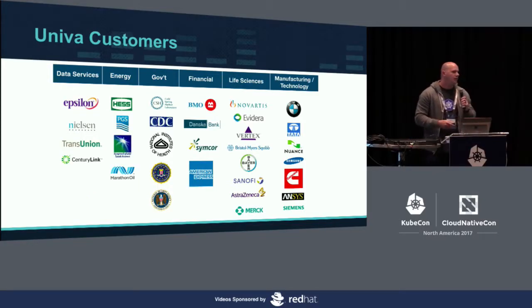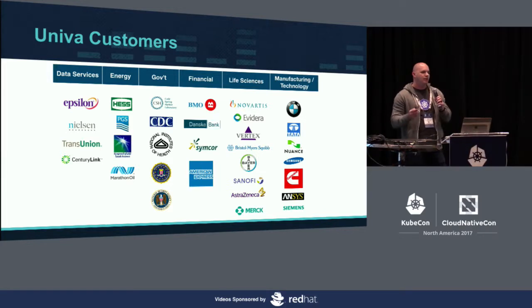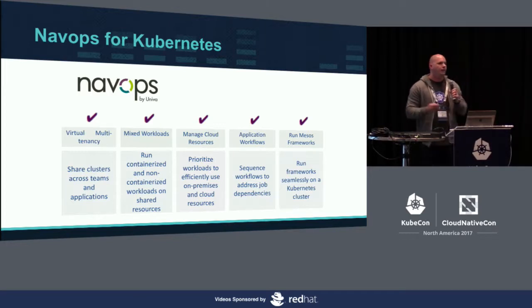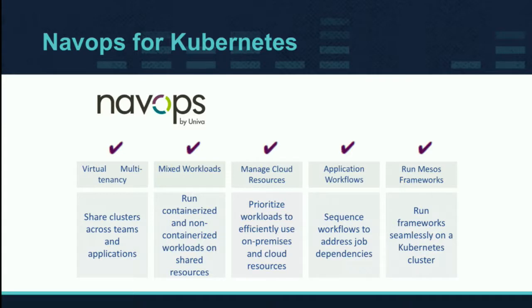Our product is NavOps, which has many different features it enables within Kubernetes. Some of these are virtual multi-tenancy, mixed workloads — being able to run your batch jobs on top of Kubernetes — and the ability to set priorities for your applications. Depending on the resources available and what the priorities are, Kubernetes will be able to run your higher-priority apps before your lower-priority apps, which is not currently built into the default scheduler.